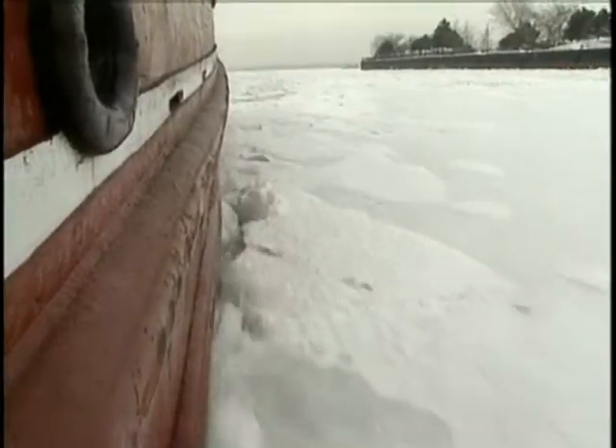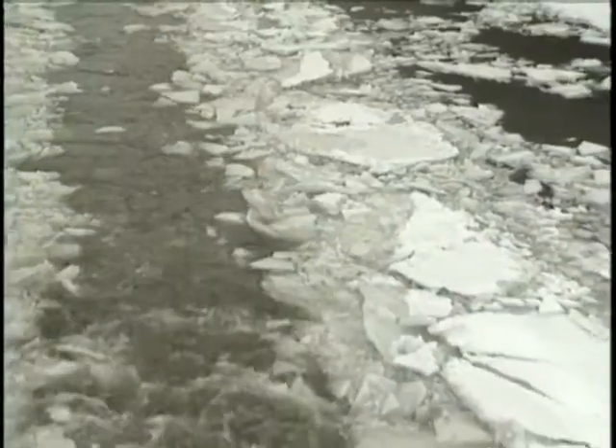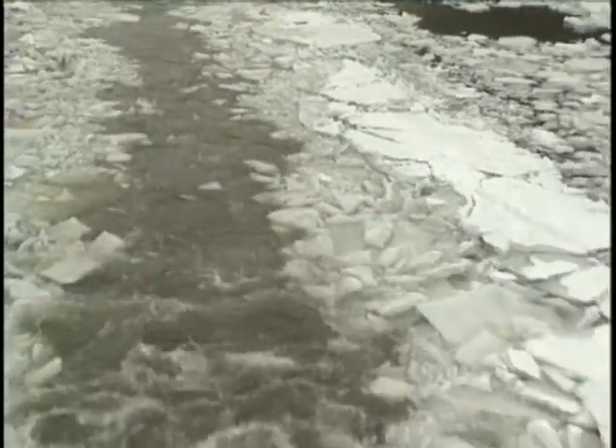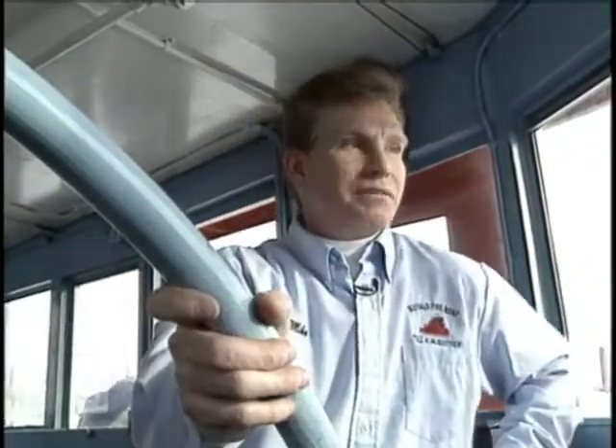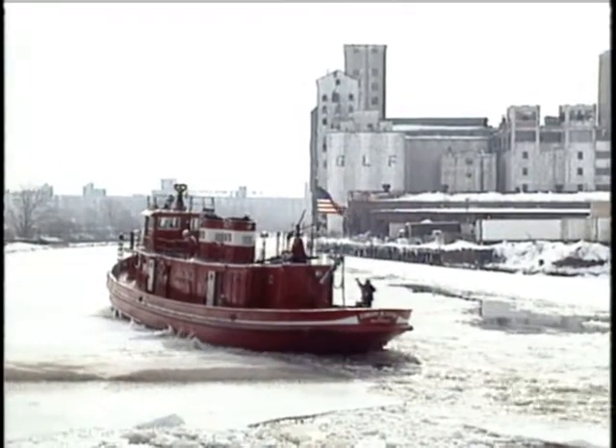As her hull cuts through 18 inches of ice under the Michigan Avenue lift bridge, miniature glaciers are left in her wake. It's just another day along the Buffalo River. It's a long, boring process. It just takes time. The Cotter has proven she can withstand the test of time.